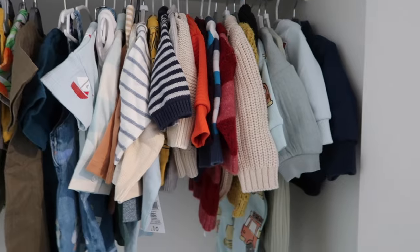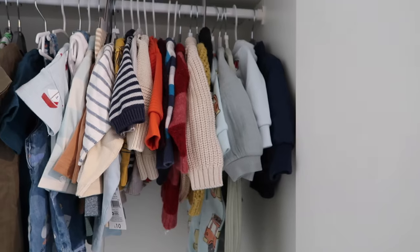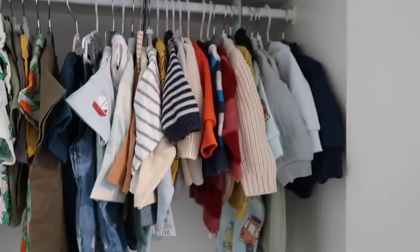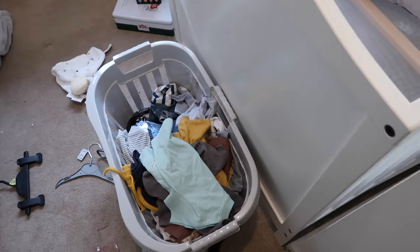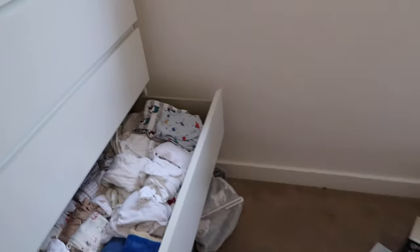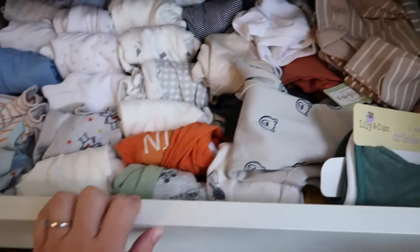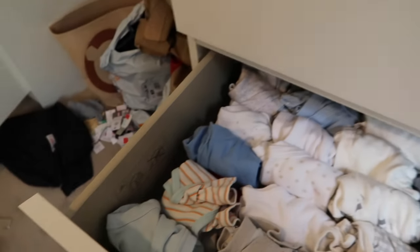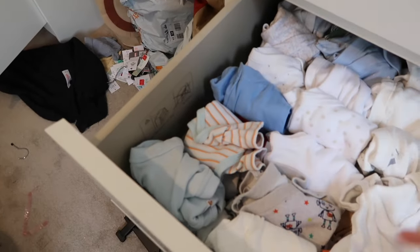Zero to three is probably going to be like October-November time for him — maybe September at a push. I've been told he's looking on the smaller side, so I think this stuff will be more wintry, which is fine because it's all jumpers and tracksuits. The wardrobe is looking decent now. I'm going to fold these up and put them underneath. These are things like T-shirts, rompers, and leggings that don't need hanging — I'll put them in one of the drawers.